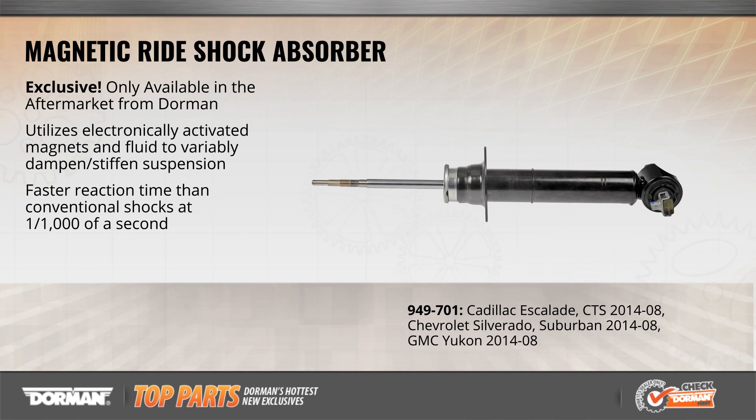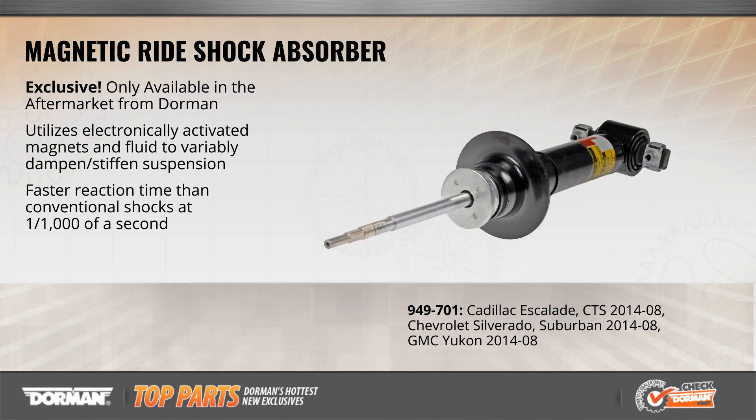Dorman is the first in the aftermarket to offer magnetic shocks. Using the same magnetic fluid as the original equipment shocks, these 100% new replacements restore performance and handling at a fraction of dealer cost, while maintaining the value of vehicles originally equipped with this expensive option.